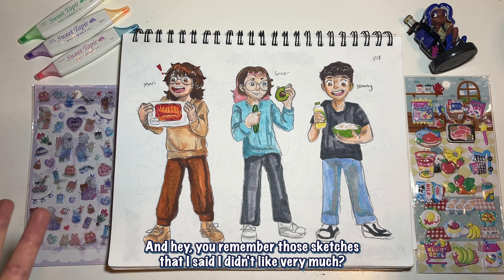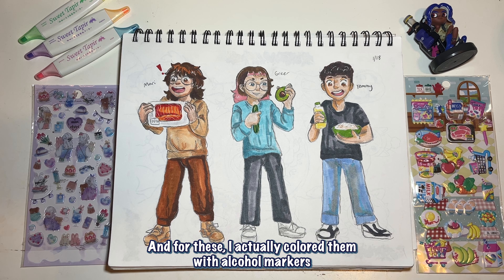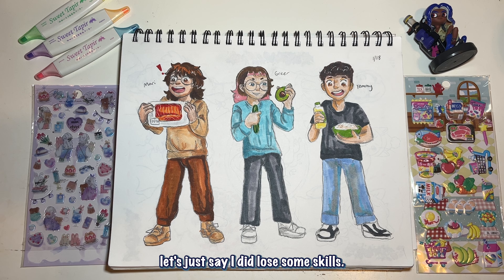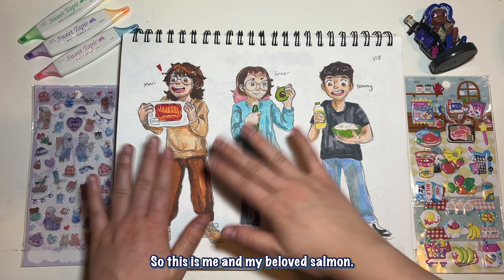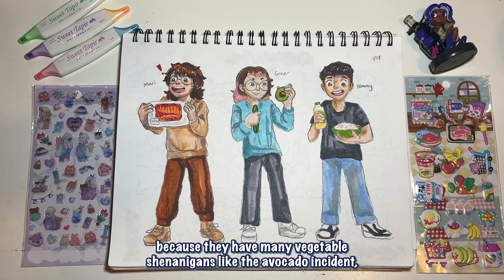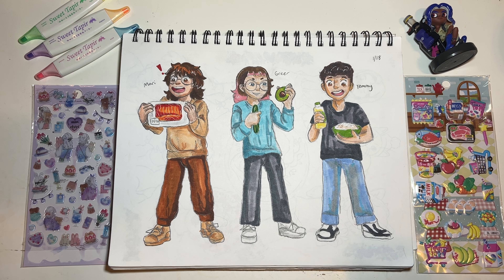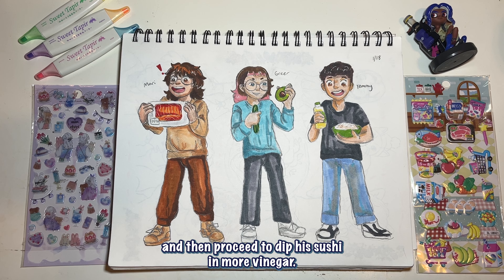You remember those sketches I said I didn't like? I redid them — if I don't like something I just start over from scratch. For these I actually colored them with alcohol markers, which I haven't done for a very long time. Going back to my roots — I did lose some skills, I used to be better, and I rushed this, so this isn't my best work. But I like it and I'm happy with it. This is me and my beloved salmon, and then Greer with their vegetable shenanigans like the avocado incident, and Tommy who will pour an entire bottle of rice vinegar on his rice.